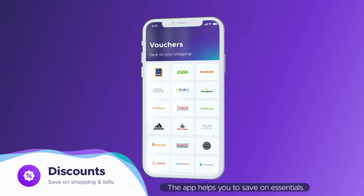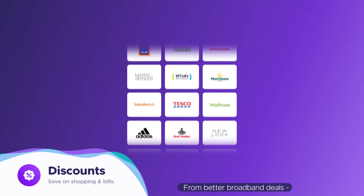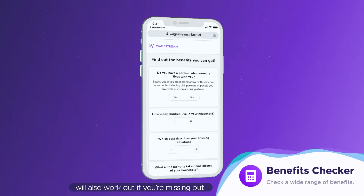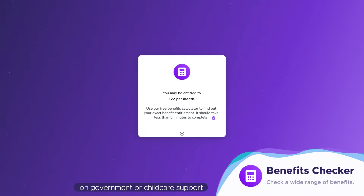What's more, the app helps you save on essentials, from better broadband deals to supermarket discounts and lower fees when you're sending money abroad. The benefits checker will also work out if you're missing out on government or childcare support.